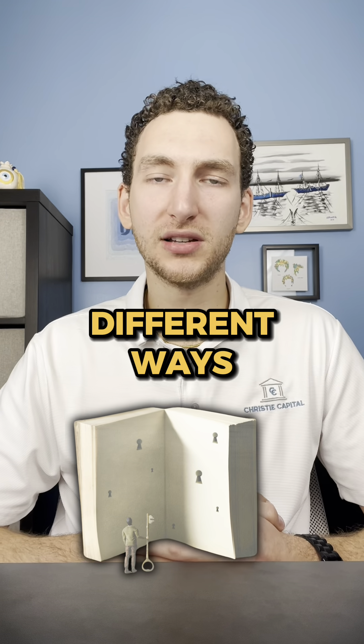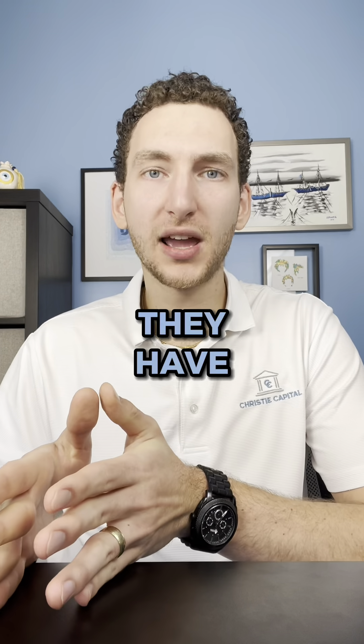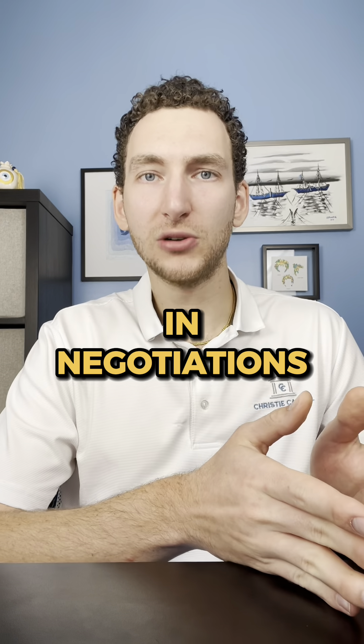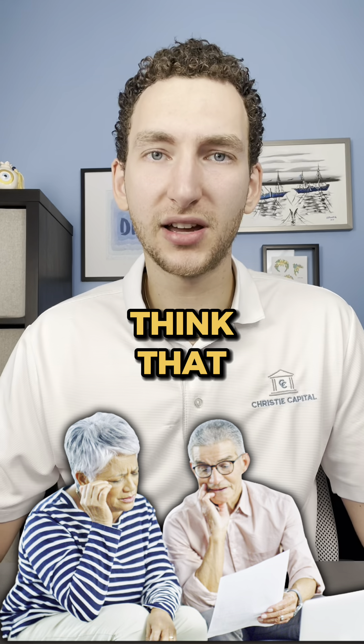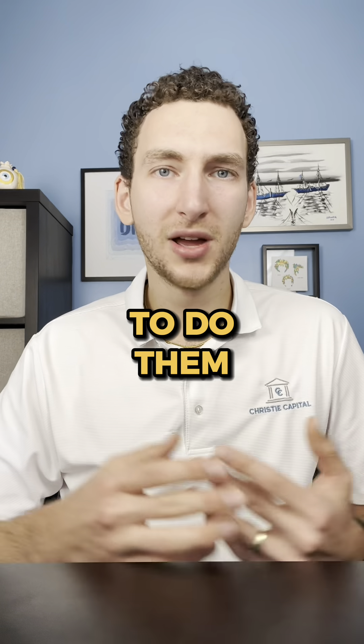So we always look at different ways for my clients to find the amount of money they have available, find the property and the strategy that works for them, and then move forward in negotiations for the best outcome for them — that still works for the seller. Oftentimes, people don't think that a lot of these strategies are possible or that their seller is willing to do them. But that's just not the case.